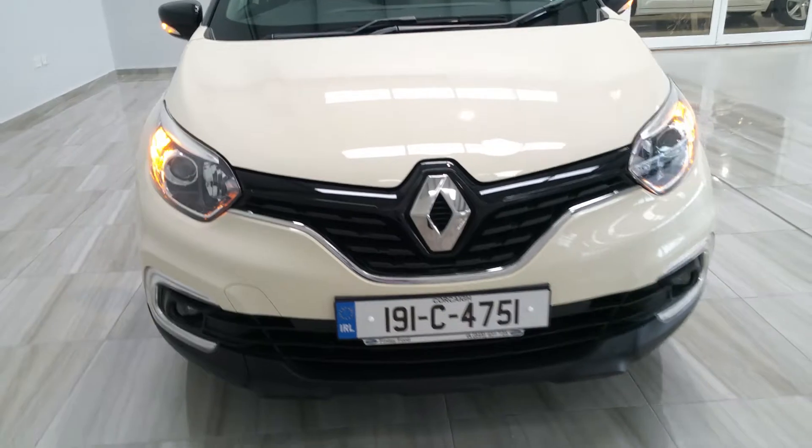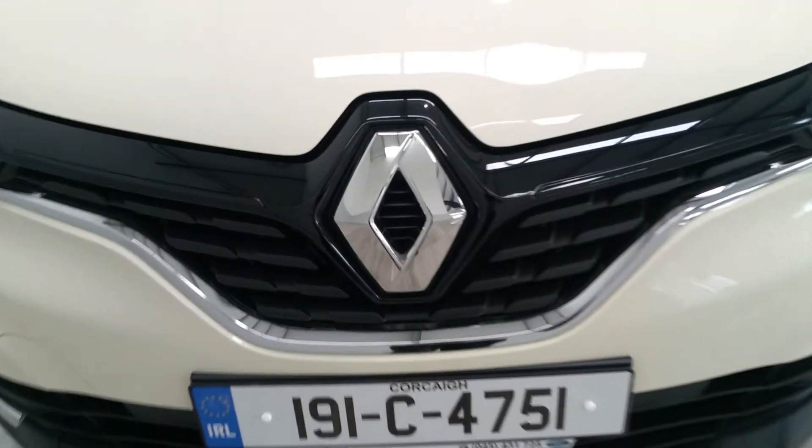If you'd like more information on this car, please contact us on 045 431 725.